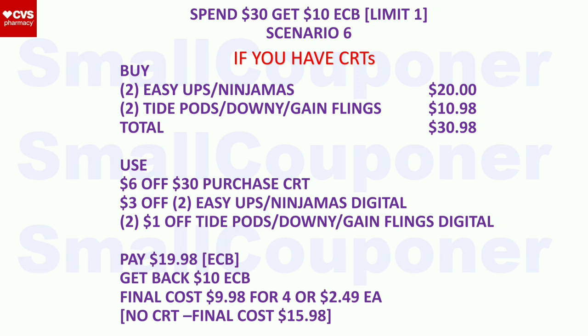Scenario 6 (Pull-Ups/Ninjamas + laundry): buy two Easy Ups or Ninjamas — get two of the same for the digital coupon ($10 each, so $20) — and two Tide Pods, Downy, or Gain Flings ($5.49 each, $10.98 for two, getting different kinds for the different digitals). Total: $30.98. Use the $6 off $30 purchase CRT, $3 off two Easy Ups or Ninjamas digital, and two $1 off Tide Pods/Downy/Gain Flings digitals. Pay $19.98 with extra bucks. Get back a $10 extra buck. Final cost: $9.98 for four items, or $2.49 each. Without CRT: $15.98.